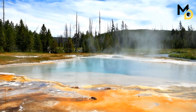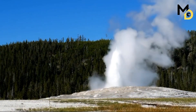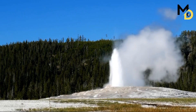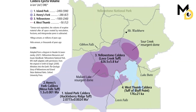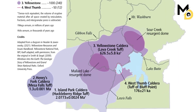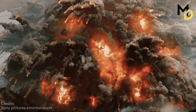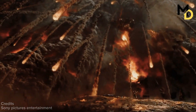Yellowstone's volcanism is the result of a hot spot — a plume of hot mantle material that rises to the surface and melts the crust. As the North American plate moves over the hot spot, it creates a trail of volcanic activity that stretches from Nevada to Idaho. The Yellowstone area is the current location of the hot spot and has experienced three major eruptions in the past 2.1 million years.